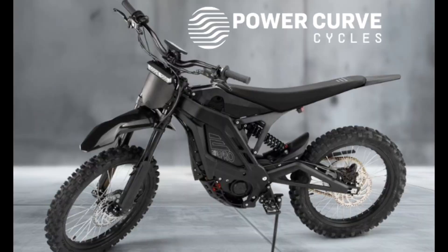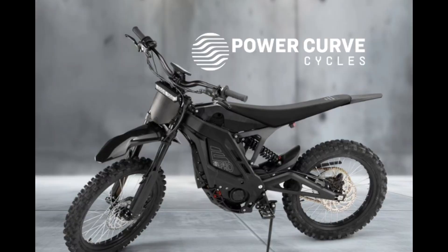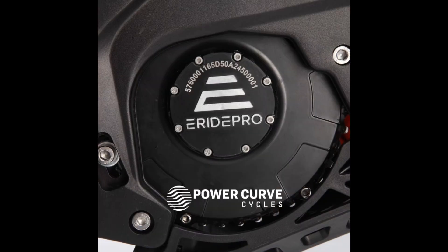This SR model has got some huge advancements over the current SS version, starting with a motor that puts out peak power of 25 kilowatts. That's on par with the full-size electric motorcycles that are on the market, but still in that 19-inch, 18-inch wheeled bike like the Pro SS. Additional advancements include a battery motor controller package that allows you to go 0 to 30 miles per hour in 1.8 seconds, with a top speed in stock configuration of 62 miles per hour.